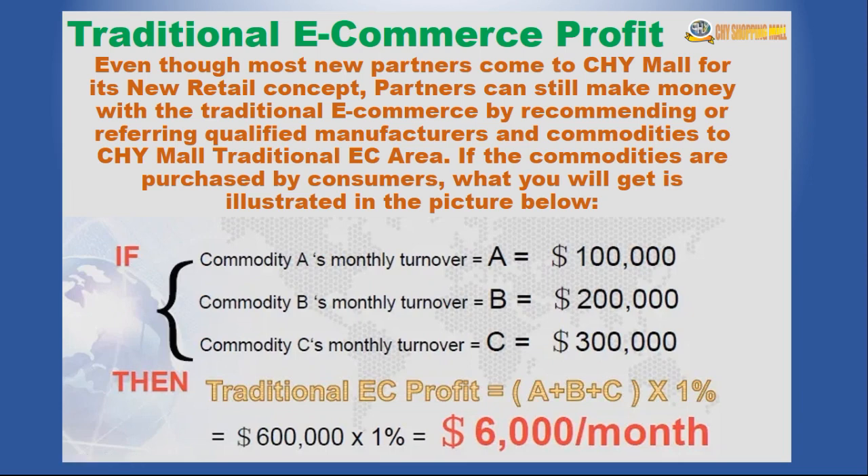I have not yet seen anybody use this feature, but as the system grows and more manufacturers want to list their products, if you have anyone who can use this platform with this kind of turnover every month, you get 1% of whatever their turnover is on a monthly basis. These are the six different ways one can earn using the CSY Mall platform.